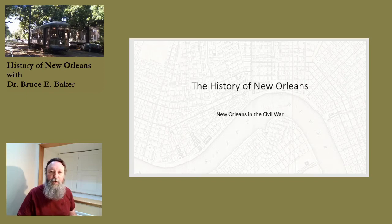Welcome to this lecture in my series on the history of New Orleans. I'm Bruce Baker and today's lecture is about New Orleans in the Civil War.